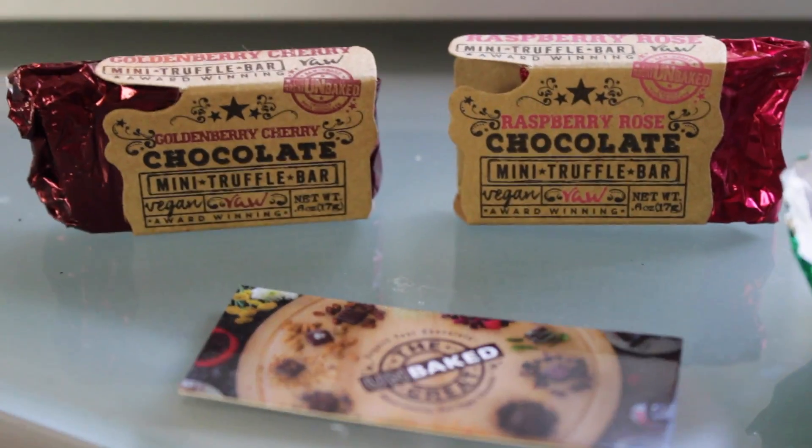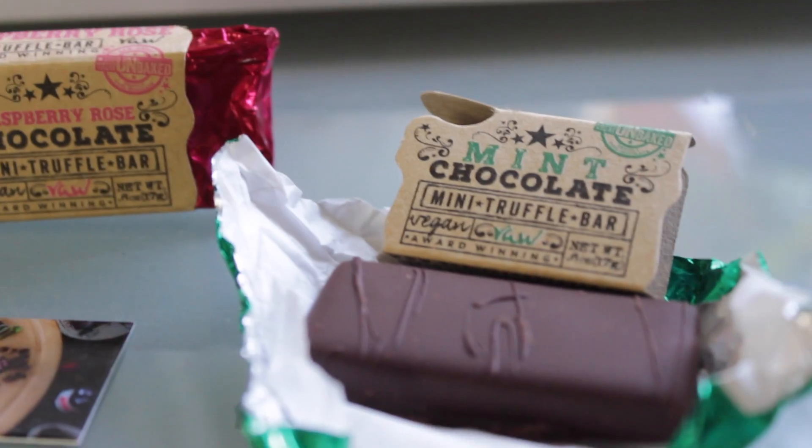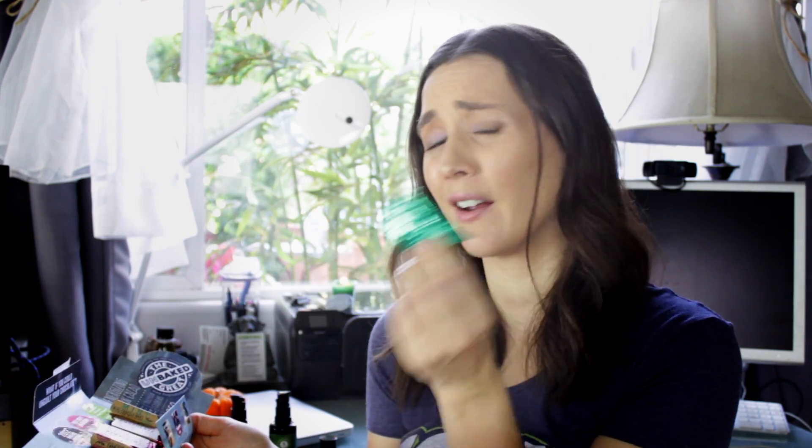Let's move on to the chocolate I do know is available in the States, and that is from The Great Unbaked. They make really delicious raw chocolates, and they sent me three of them: golden berry cherry and the raspberry rose. This is the mint chocolate — the only one I haven't bitten into yet. They come in these little bar-sized truffles and they are so good. They cost about $2.50 per little truffle. You can get a box of eight pieces for $22, and they have stores in Oregon, California, and Texas, but they ship all over the States.